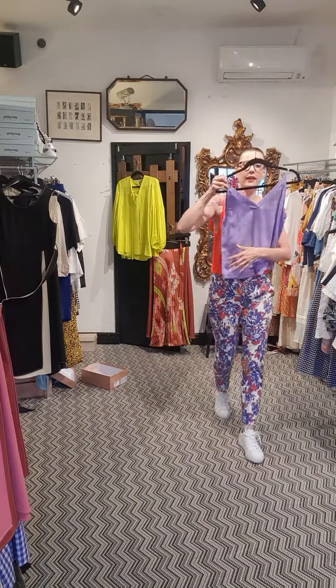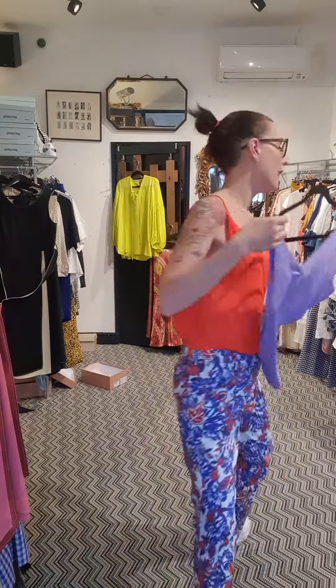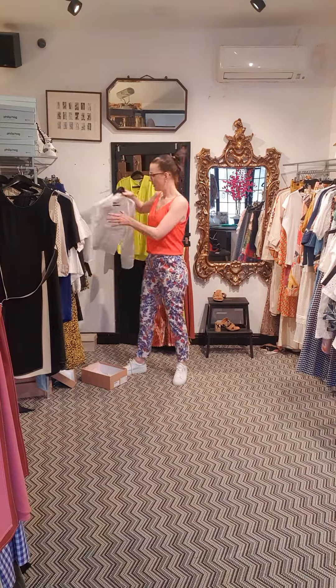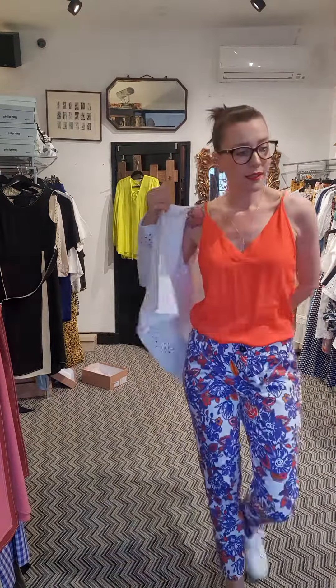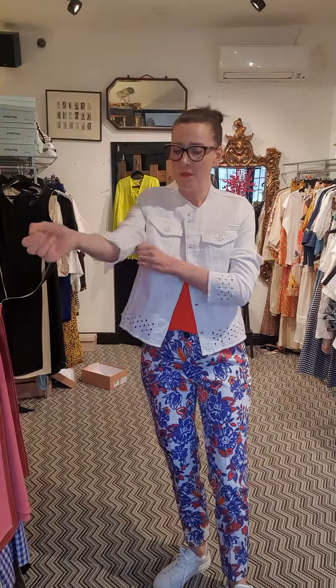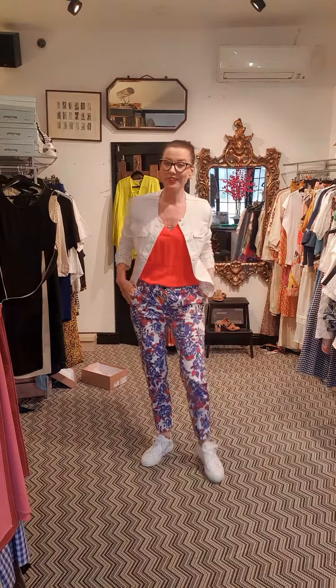We have got the camisole in a beautiful lilac color that also goes really well with these trousers. And that looks really good if you want to pair it back with the white denim jacket. Here we are — this is a bit big for me, but that looks really cool with that as well.